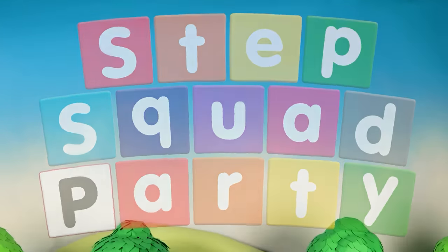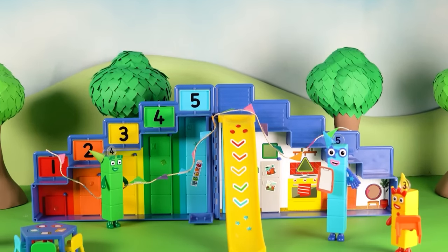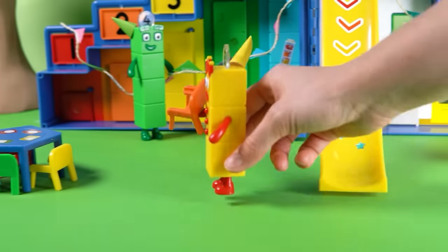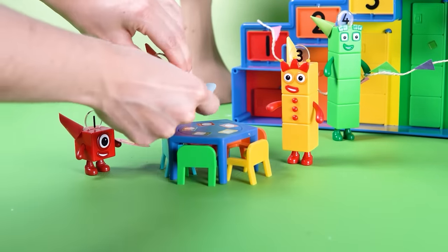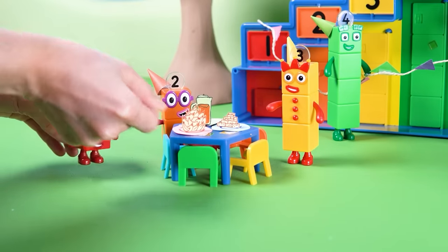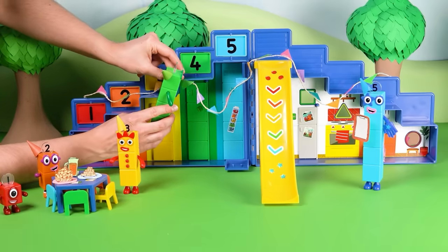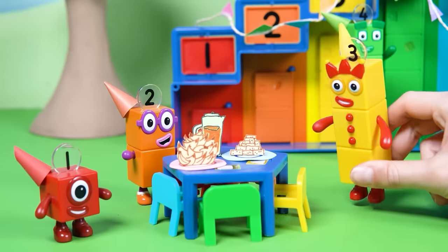It's a bright and sunny day at the Number Blocks Step Squad Mission Headquarters. Our number blocks are buzzing with excitement. Number Block 3 is getting everything ready — it looks like they're planning a party! Number Blocks 1, 2, 4, and 5 are helping out too. They are getting everything ready for 6, 7, 8, 9, and 10 to join them. Oh dear — Number Block 3 looks worried.